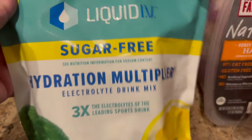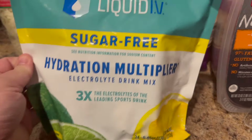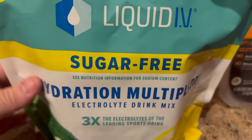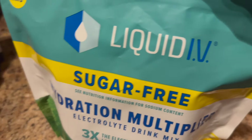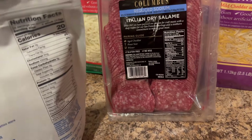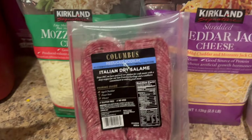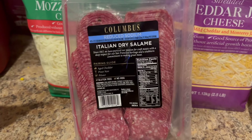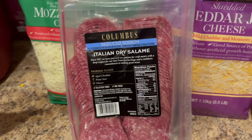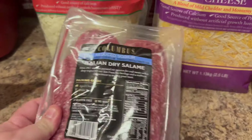Liquid IV — I haven't decided if the Costco price is better than buying directly through Liquid IV and getting a variety of flavors. But I grabbed the lemon lime in sugar-free because we're going to Disney next week and we like to have Liquid IV on hand. The regular ones do have quite a bit of sugar, so I try to sneak the sugar-free ones in as much as I can — they're just electrolyte drink packets. I also grabbed salami. I want to make Italian BMT salads and I have a million uses for salami, so I grabbed a two-pack and one of those is going in the freezer.